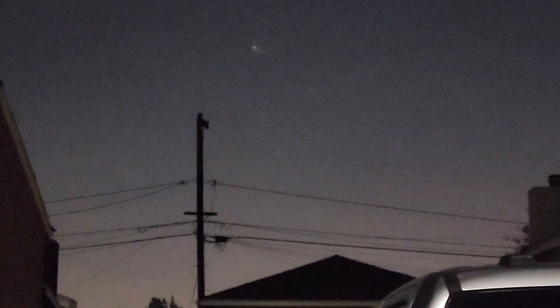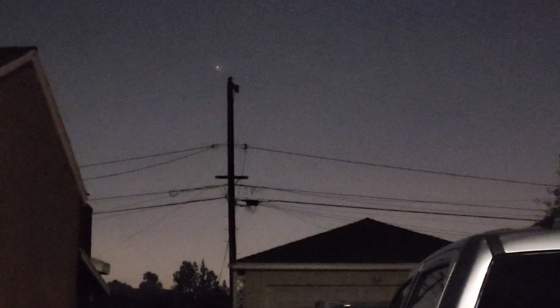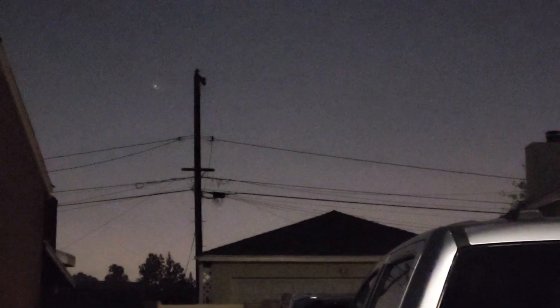Now we should be hearing that callout for the entry burn in just under a minute from now. As a reminder, we are only showing views of our Falcon 9 first stage at the request of our customer. We should hear that callout for the Falcon 9 first stage entry burn in just about five seconds from now. Stage one entry burn startup.